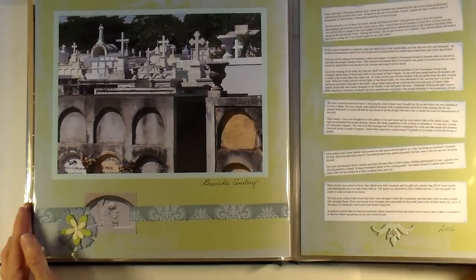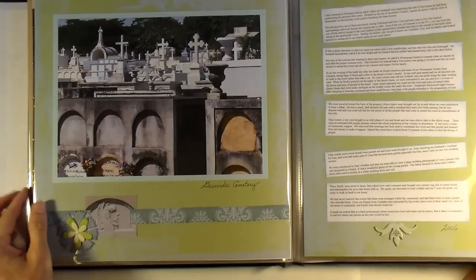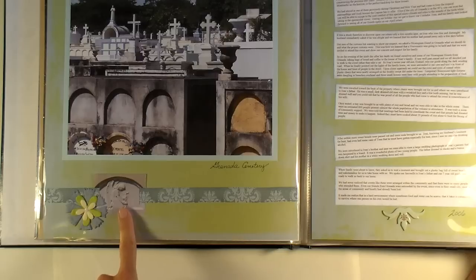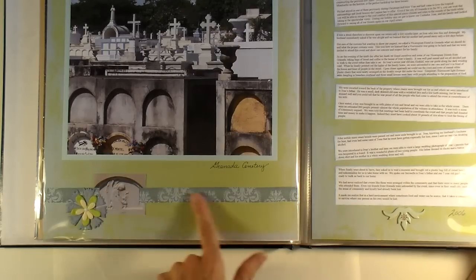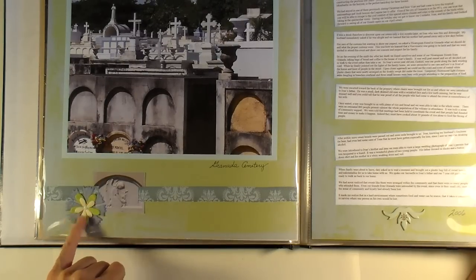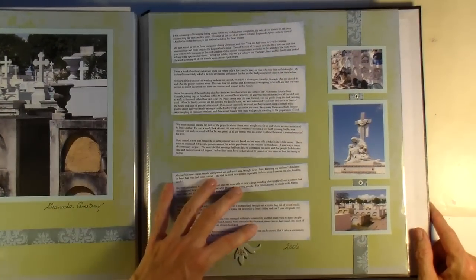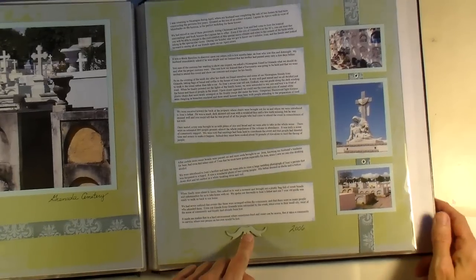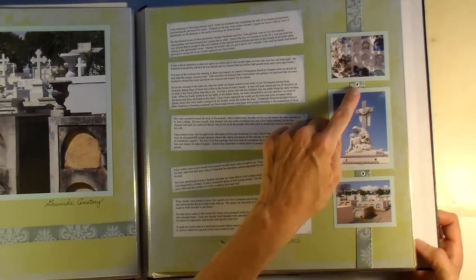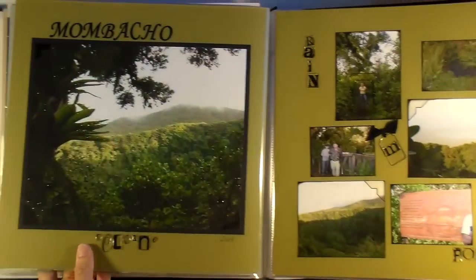Another double page spread of the cemeteries in Granada. I have this close-up photo of one of the headstones — I put a slit in it and ran my ribbon through the slit behind the photo and out the other slit to make this photo kind of into a ribbon slide. I have a mulberry, some layered mulberry paper flowers and a brad. Then I did my journaling in big blocks. I have a little piece of chipboard down here, and that same ribbon from the other page repeated here, with an eyelet between each of these photos. Pretty simple.